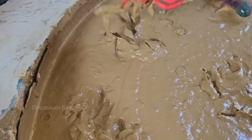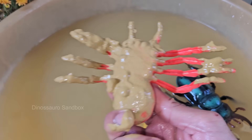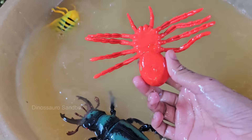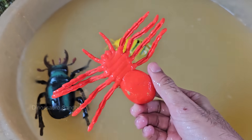Spiders are arachnids, not insects. Unlike insects, which have 6 legs, spiders have 8 legs — this is one of the main characteristics that distinguishes them. Most spiders are nocturnal, meaning they hunt and are most active at night.